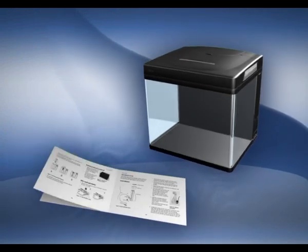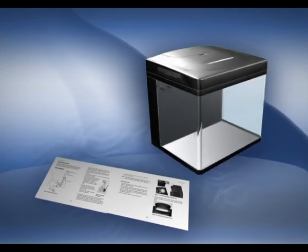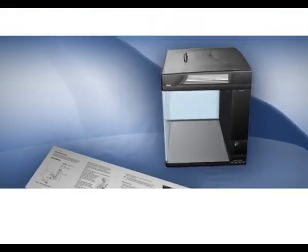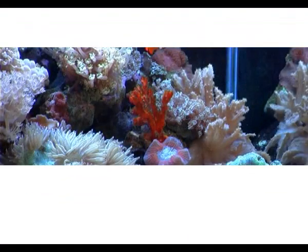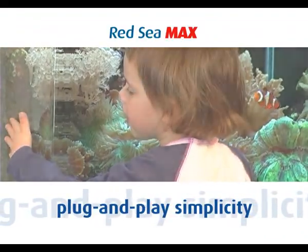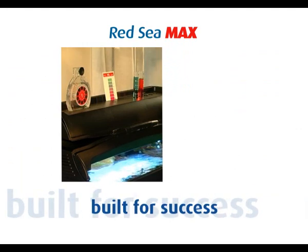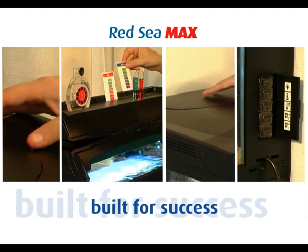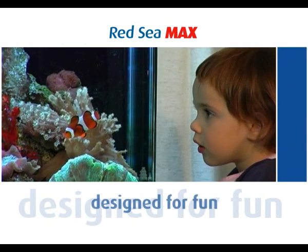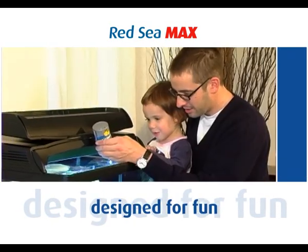The MAX comes with a detailed guide for reef keeping covering every aspect of setup, stocking, and long-term husbandry. The Red Sea MAX is unlike anything else on the market today. It contains all the components you need for successful long-term reef keeping so that you can enjoy stocking and reefscaping your aquarium instead of getting caught up with the equipment.